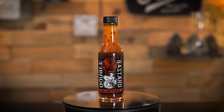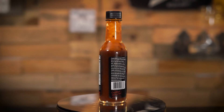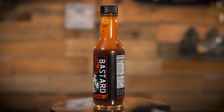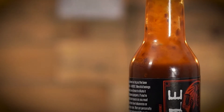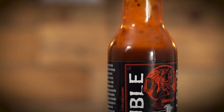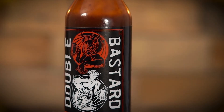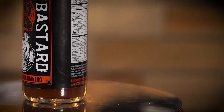Double Bastard Ale Double Burned Habanero — a surprisingly well-balanced hot sauce for fire eaters who love habaneros. Ingredients: water, Double Bastard Ale, tomato paste, vinegar, honey, lemon juice, evaporated cane juice, salt, garlic powder, crushed red peppers, capsaicum, habanero pepper powder, soybean oil, and xanthan gum.